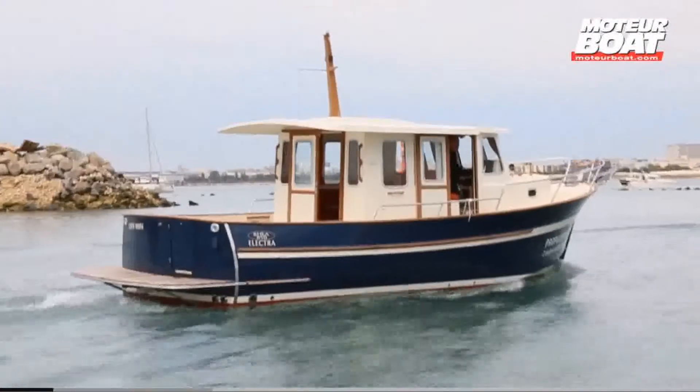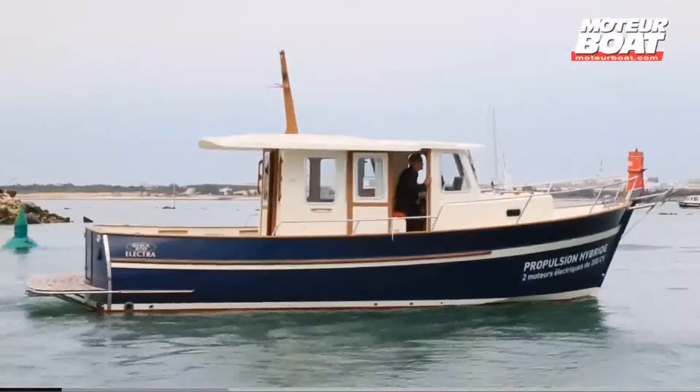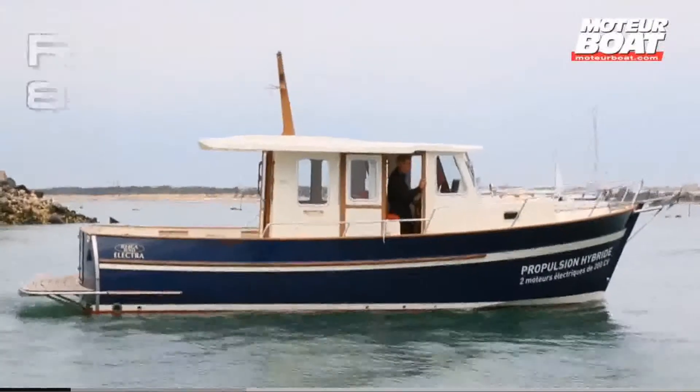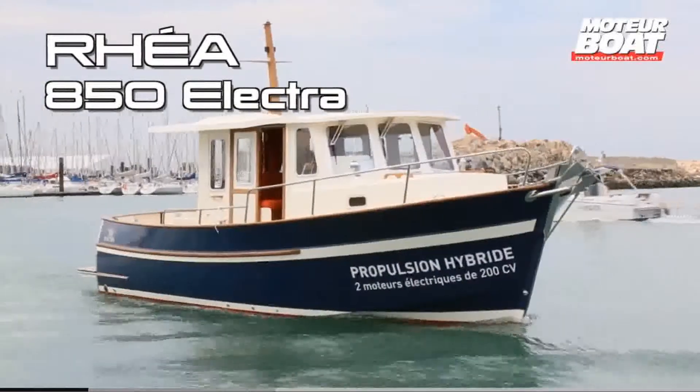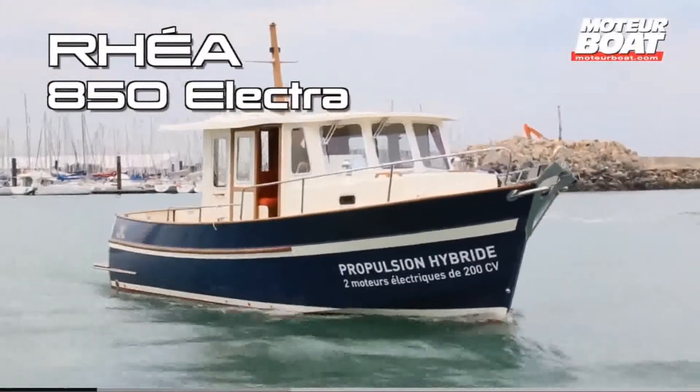This boat was the big surprise of the 2011 French boat show. The Riai Electric 850, with hybrid propulsion, was afloat at the La Rochelle Marina when the press tried it out and published this video.